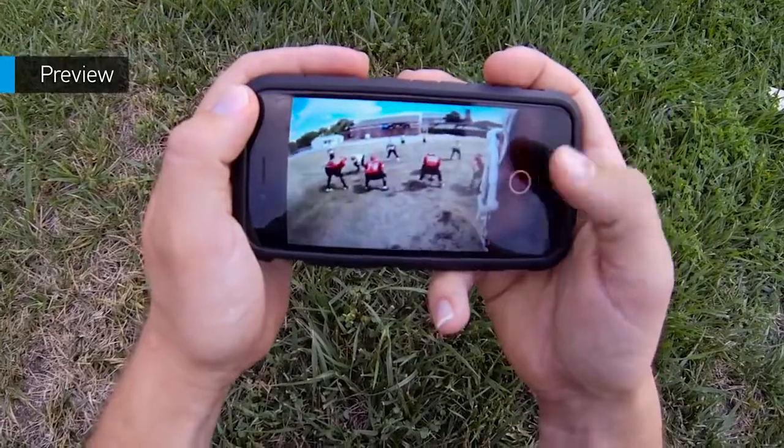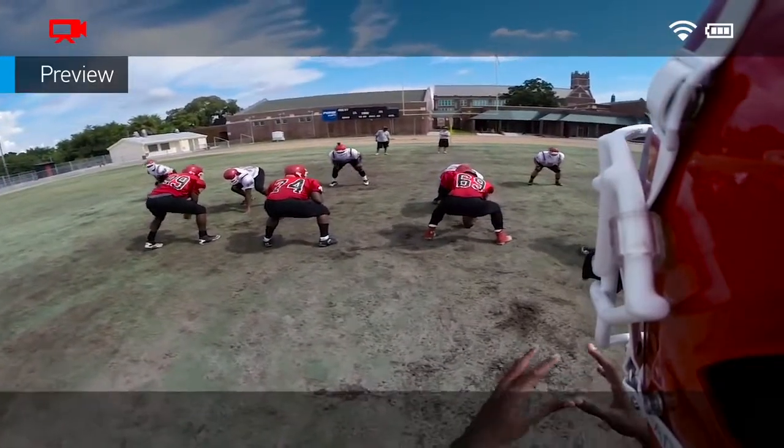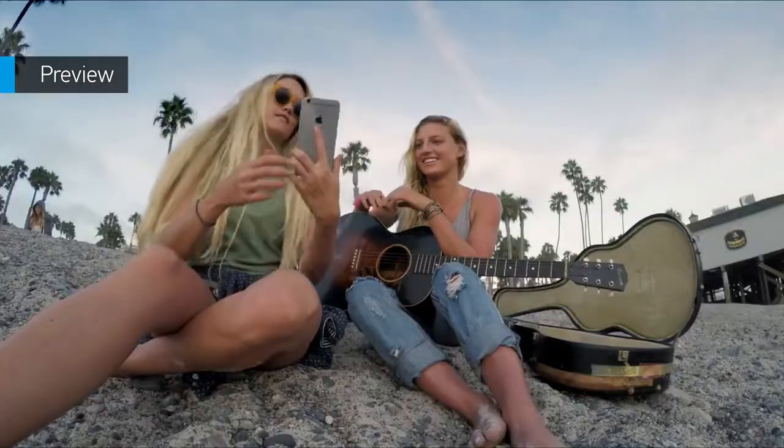With live preview, you can use your mobile device as a viewfinder to see what your GoPro sees. This makes it easy to frame the perfect shot.